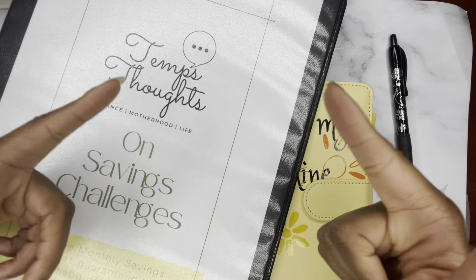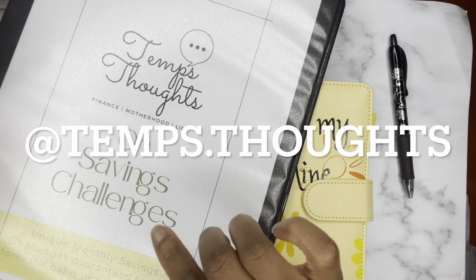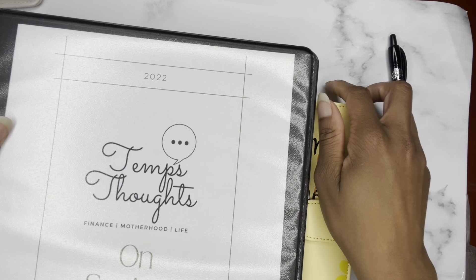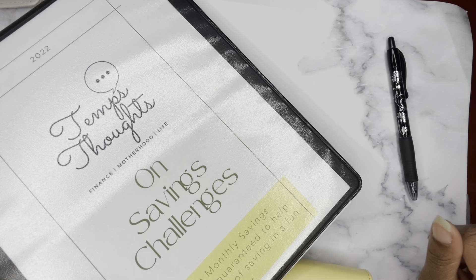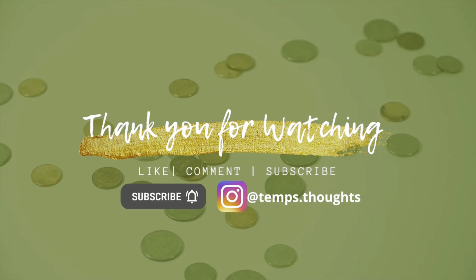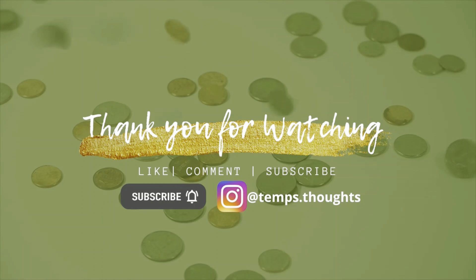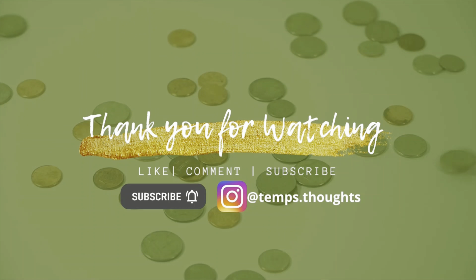So that is all for my cash stuffing video. Thank you so much for joining me. If you like this video, please give it a thumbs up, comment below, and talk to me. As well as follow me over on my Instagram at temps.thoughts, and check out my website for this awesome savings challenge workbook. Definitely check me out on everything. But until next time, thank you for joining me, thank you family. Bye!